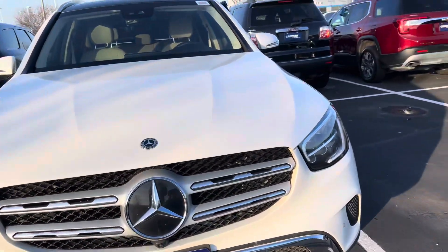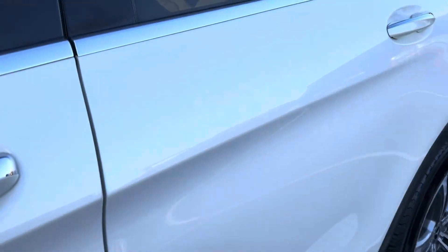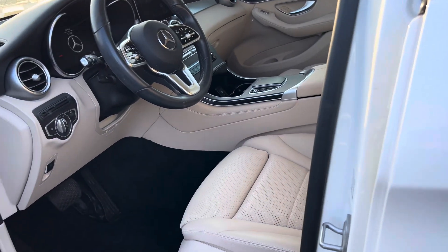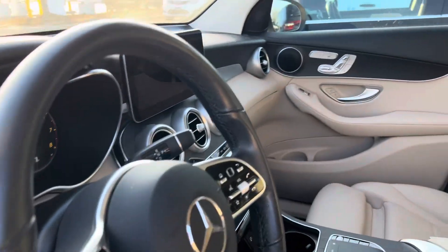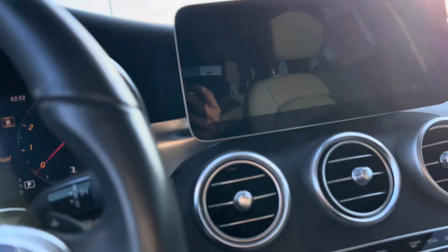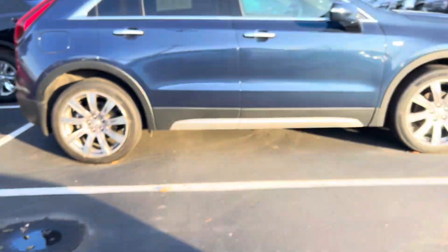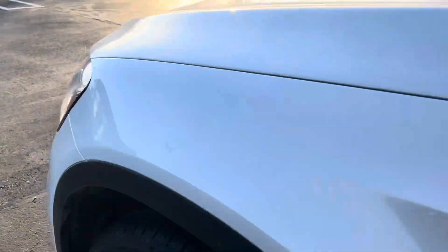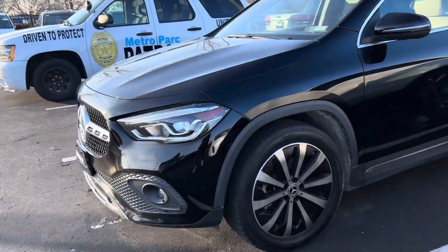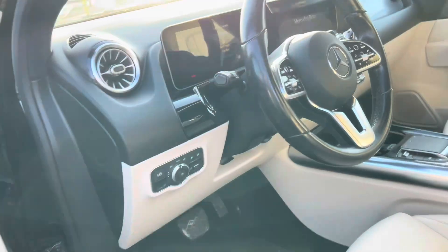Okay y'all, so I came up here looking for a Benz but these are the only two that are up here and they're not really the Benz I'd be looking for. This is nice though — I like the color. Inside, I think this is a GLC or something like that, it's not that bad. Let's go look at the other one — that black one. Oh no, this one's a GLA, they're two different cars. This one is smaller than the other one.